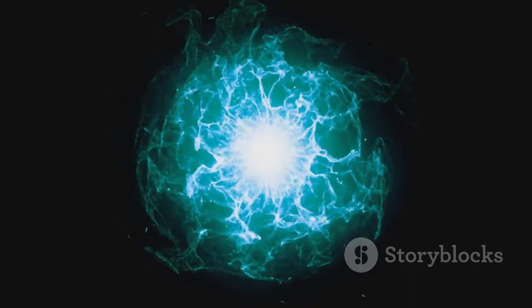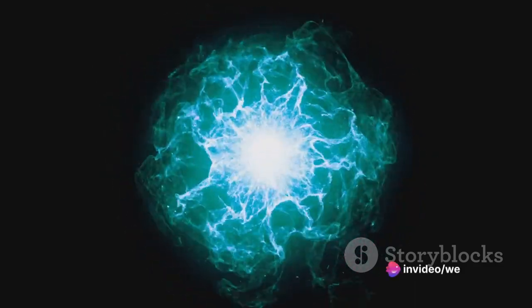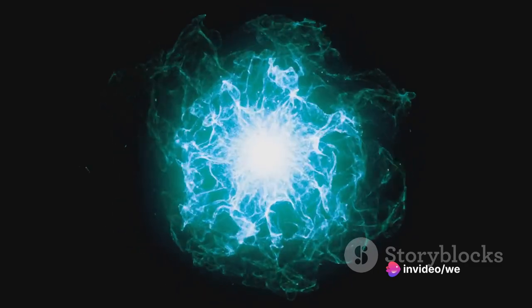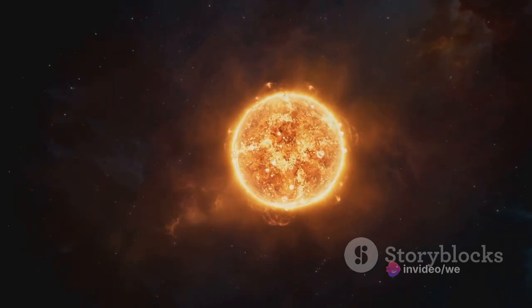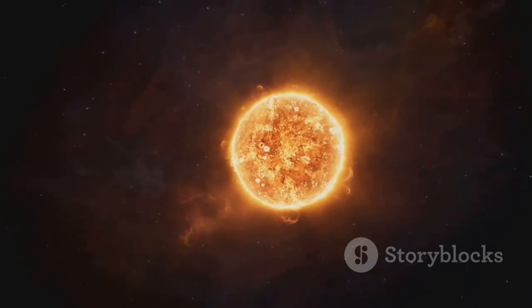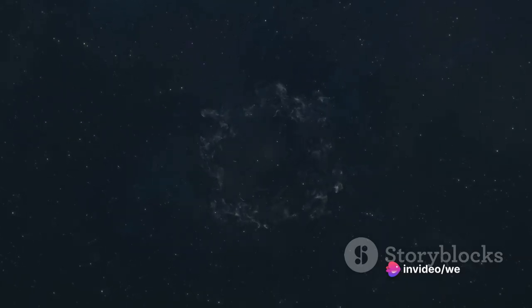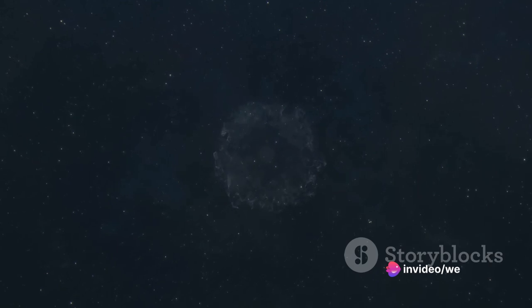For each complete fusion cycle, the proton-proton chain reaction releases an energy of about 26.2 million electron volts. This process is relatively indifferent to temperature, meaning that a 10% rise in temperature would only increase energy production by 46%. Therefore, this hydrogen fusion process can take place in up to a third of the star's radius and involve half of the star's mass.